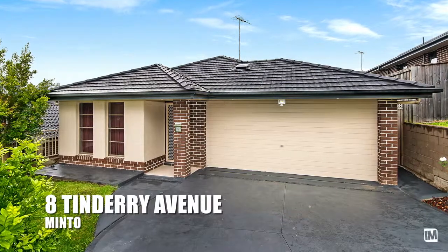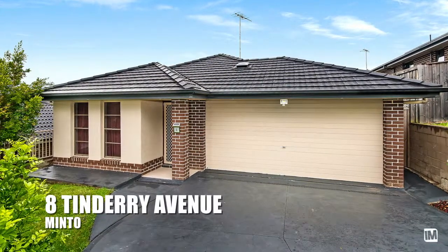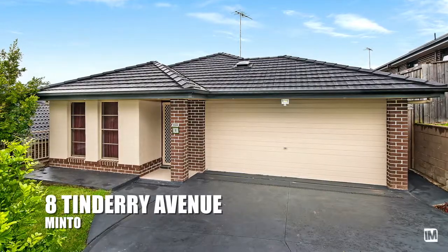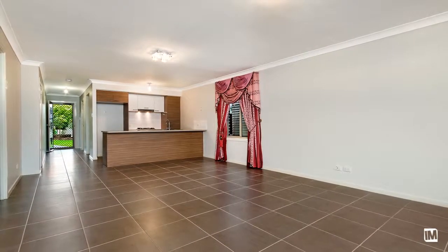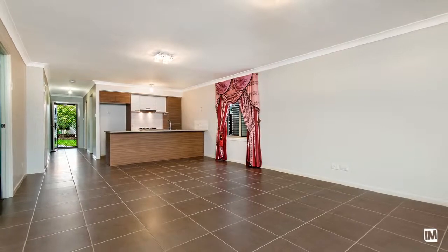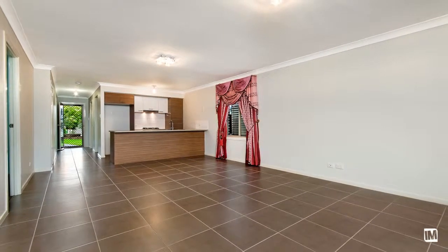This modern and contemporary home, located on the high side of one of Minto's fantastic streets, is both practical and stylish. The open plan living area is generous in size, beautifully tiled throughout, and will comfortably accommodate the growing family.